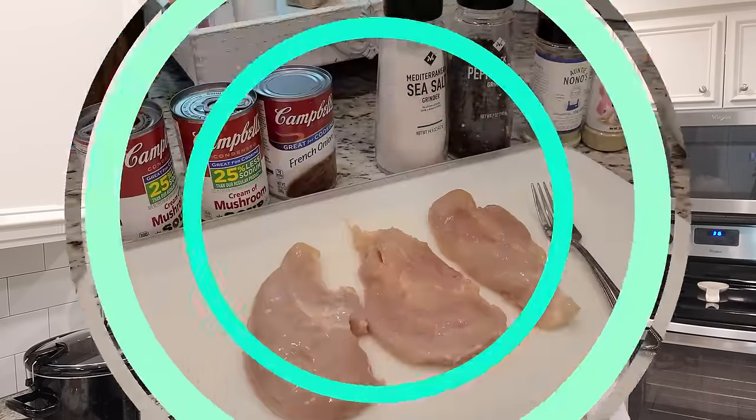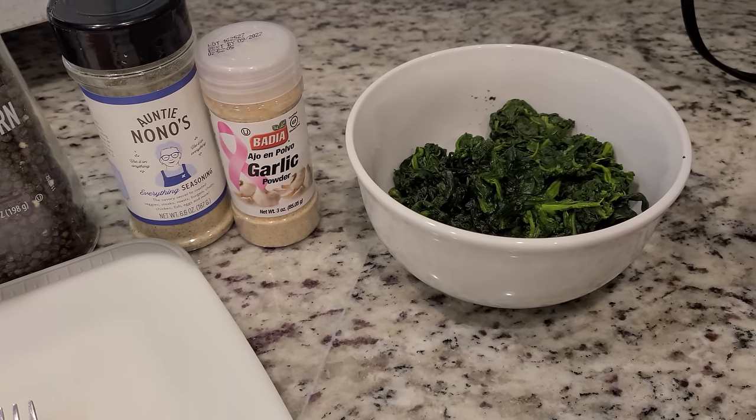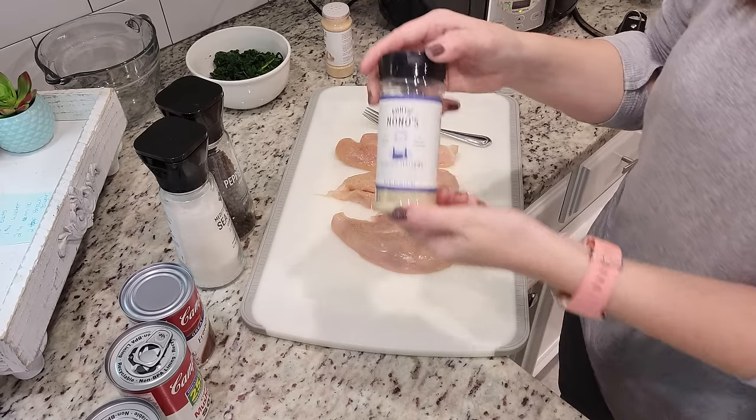I'm really appreciative of this recipe today because I'm not feeling my greatest — I do not feel like cooking at all. But this is one where I can just throw everything in the crockpot and it'll be ready in a few hours since it's just chicken. I'm going to cook it on high, then serve it over rice or riced cauliflower, which is what we're doing. Here's everything we need: three chicken breasts, two cans of cream of mushroom soup, one can of French onion soup, some seasonings, and defrosted frozen chopped spinach.